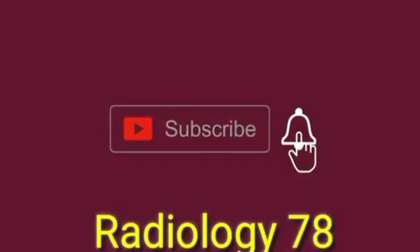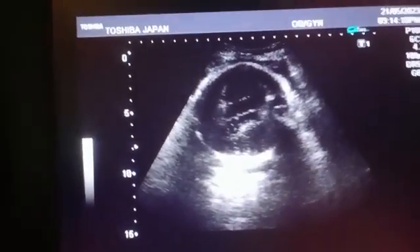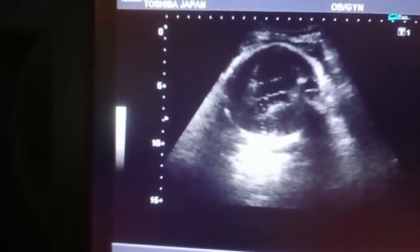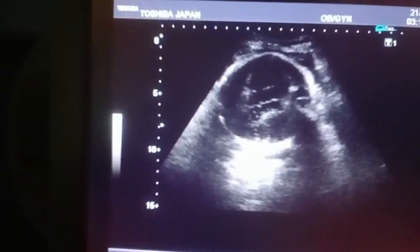Assalamu alaikum viewers, please subscribe to the channel, like the video and share it. Coming to the live case, this is the ultrasound of a 35-year-old female. She has got two female babies.